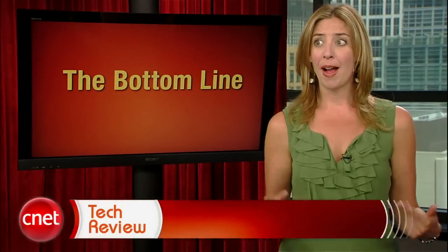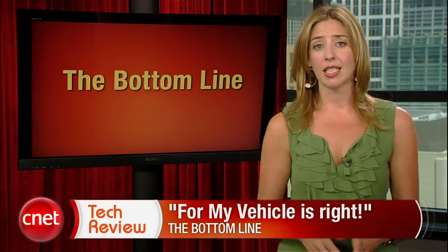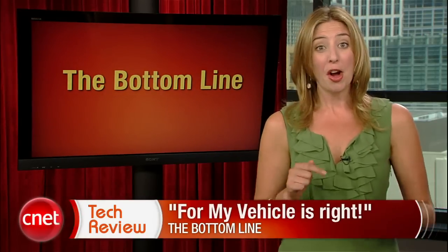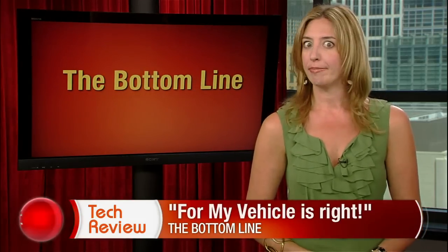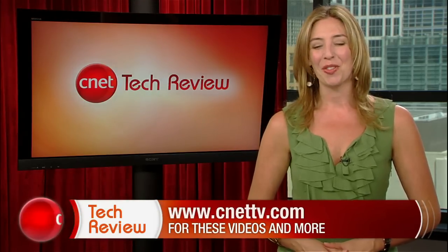The bottom line this week? For My Vehicle is right. Granted, some might balk a little at the cost of installation, the monthly fees, and the lack of remote door unlocking — but every time I see OnStar in a commercial when the operator calls for help after someone's been in a crash, I want that. I think I might do it. That's it for this week, everyone — but come back next week for an all-new CNET Tech Review. Until then, there are tons of great videos available every day at CNETTV.com. I'll see you next time — thank you for watching.